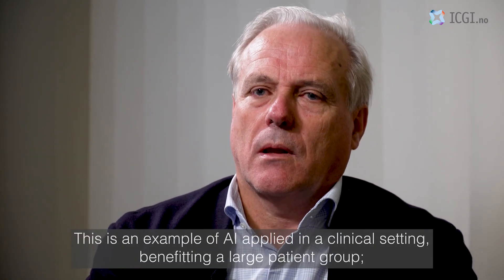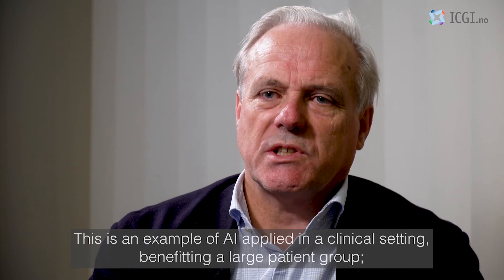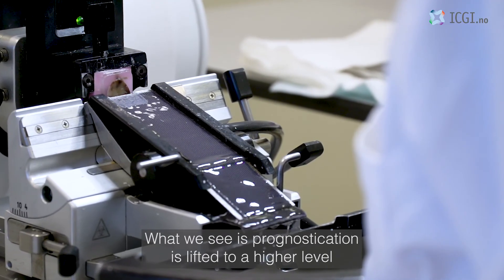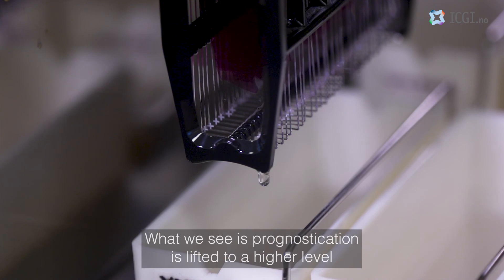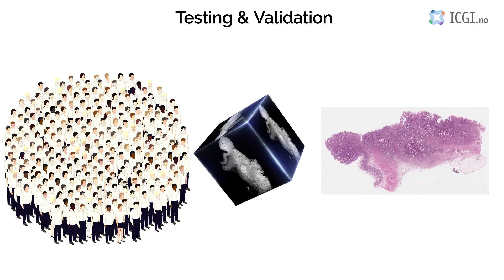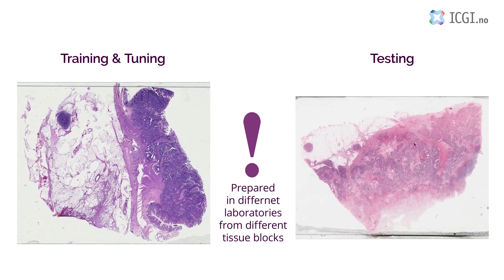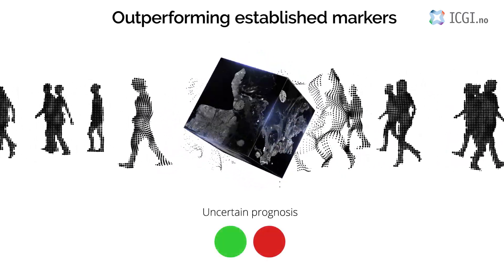This is definitely innovative. Artificial intelligence is applied to a very central clinical area. The marker has been validated in independent patient populations using slides sourced from different laboratories with variant standards of preparation, and it yields consistent results and outperforms established molecular and morphological prognostic markers.